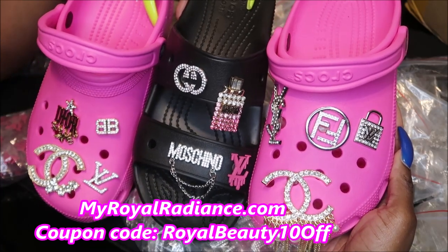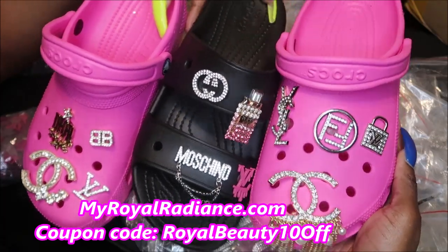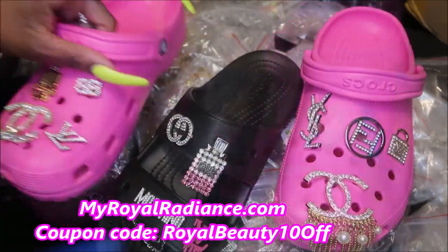That's something cute to take advantage of. I think these are so cute — look at this pink. These Chanels are huge. I'm trying to really spruce it up.